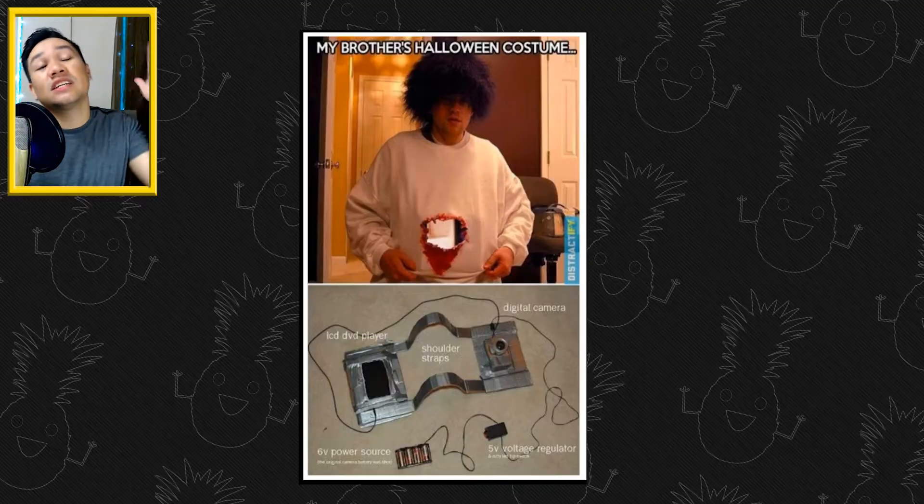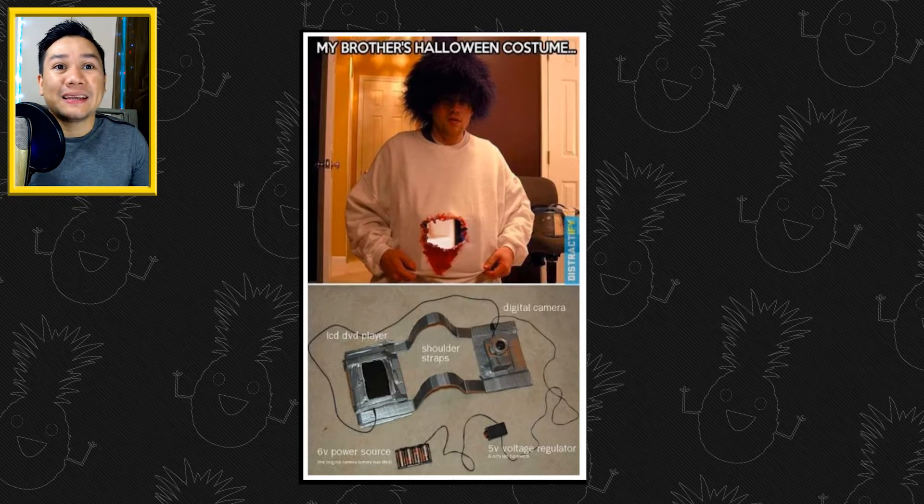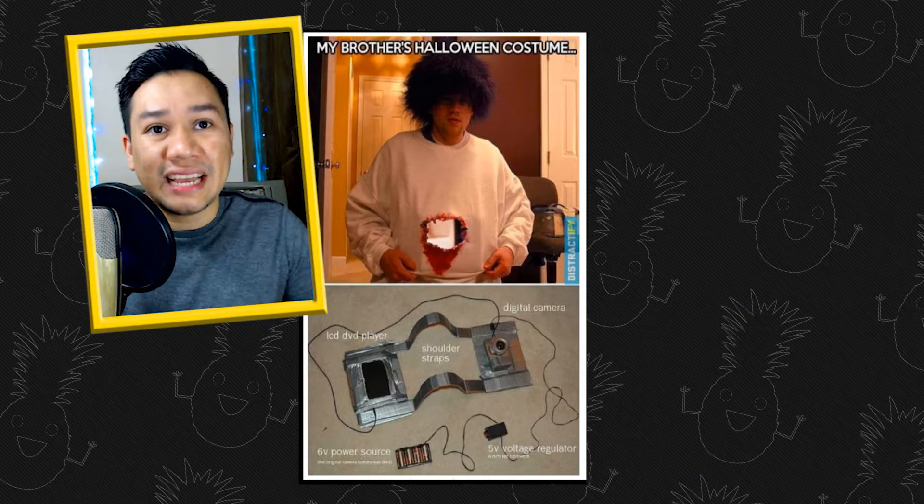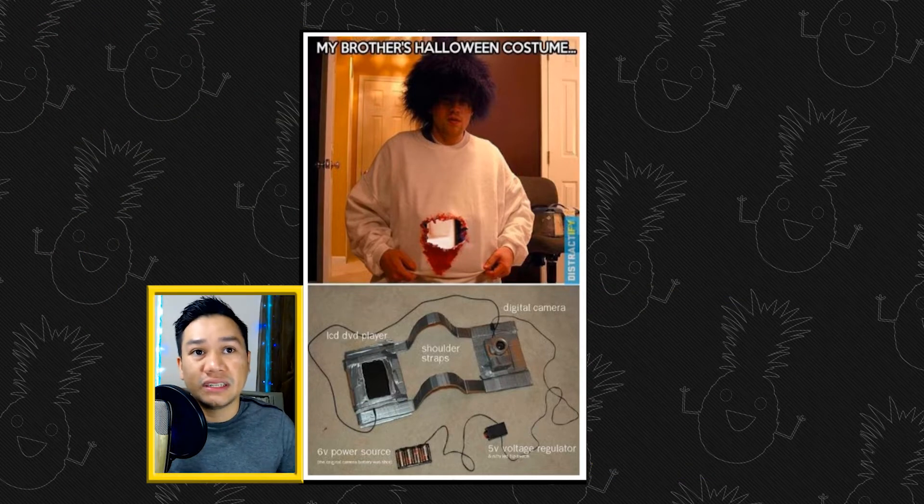People be wearing all kinds of crazy stuff on Halloween. But we're almost in 2020, which means people are going to wear some outfits with some tech on it. For instance, this dude over here. This is really smart — he put a webcam in the back of this contraption, and in the front he has an LCD screen with some batteries on it.